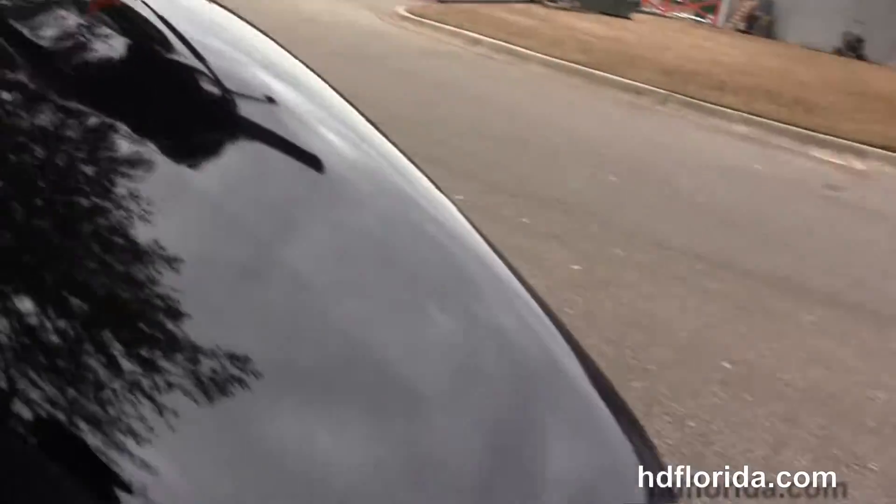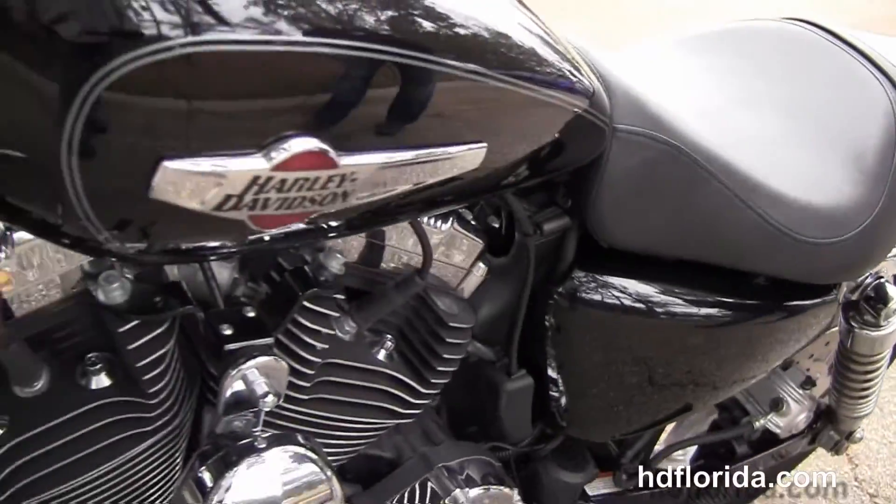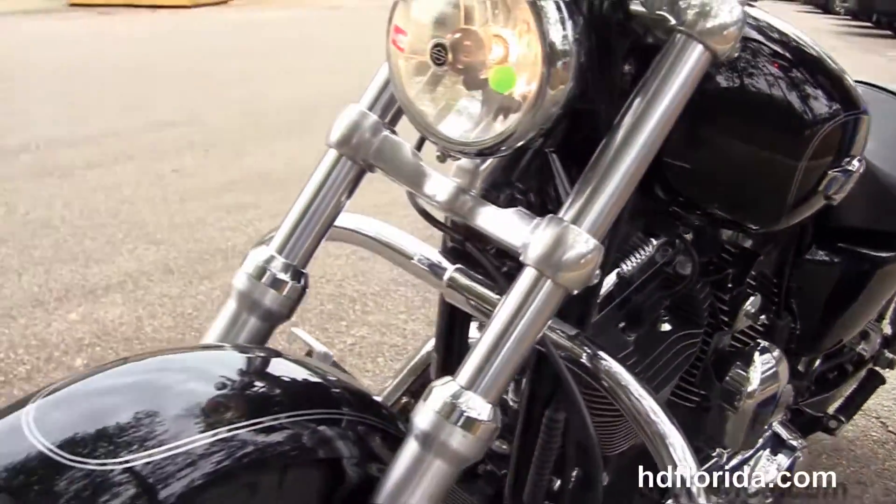This bike is in vivid black, only has 1,268 miles on it, and has the chrome headlight housing and chrome headlight spoiler out front.